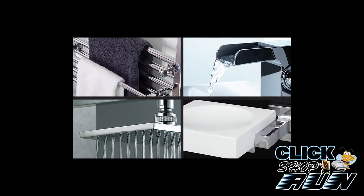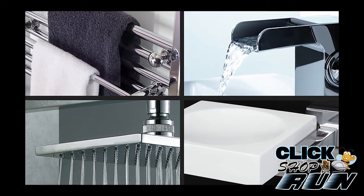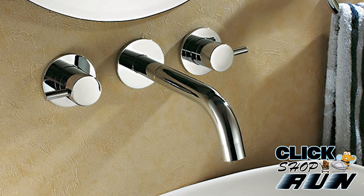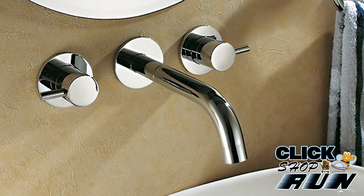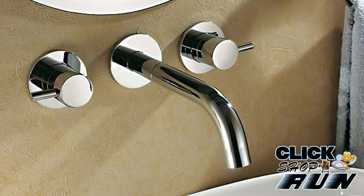Artos Westover is a manufacturer of designer towel warmers, shower systems, faucets, and accessories. With their bold design, high quality, and reasonable pricing, Artos has earned praise from designers, builders, and retail customers.